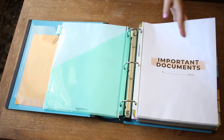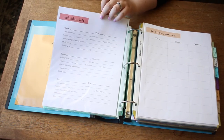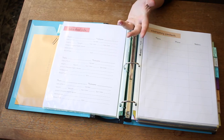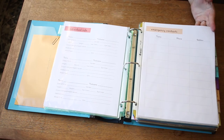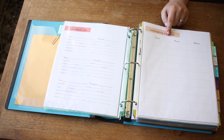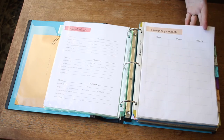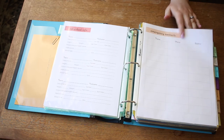So: important documents. First off is the individual info sheet — things like blood type and social security number. How many people have their whole family's blood type memorized off the top of their head? Then we have emergency contacts. I use this as a general contact list — our parents, siblings, and things like that. It's also good if you have kids: you could teach them where this is and how to access it.